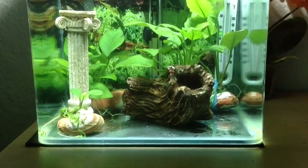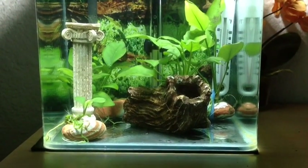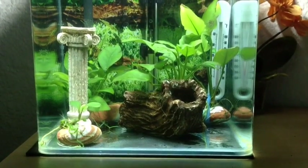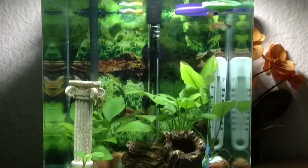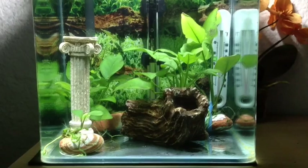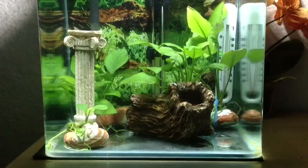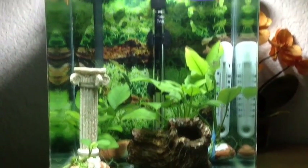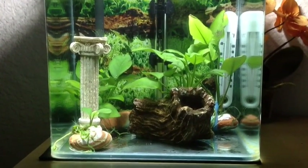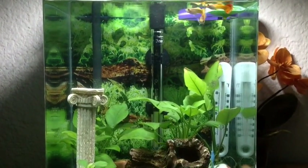I found out that on a tank this size, with a smaller ecosystem, it's really hard to maintain gravel well. When I vacuum the sludge and debris that builds up in the gravel, I'm losing way too much water — left with about a third — and I could probably still vacuum more. It was starting to cause problems with water quality, so I took out the gravel, and I'm able to keep the bottom really clean now. It's much easier to maintain and the water quality went up.